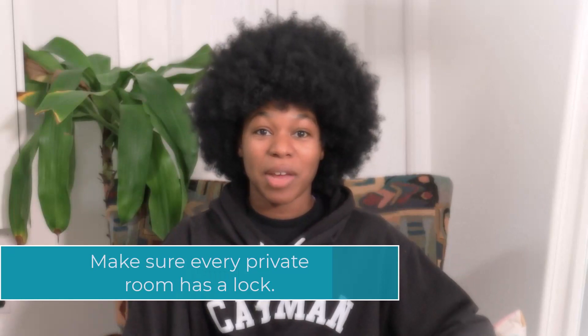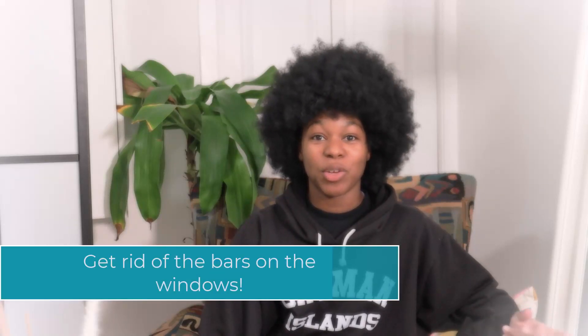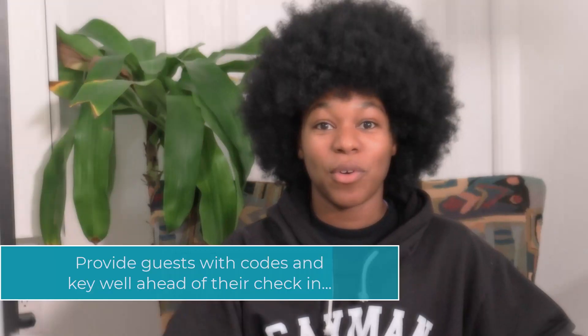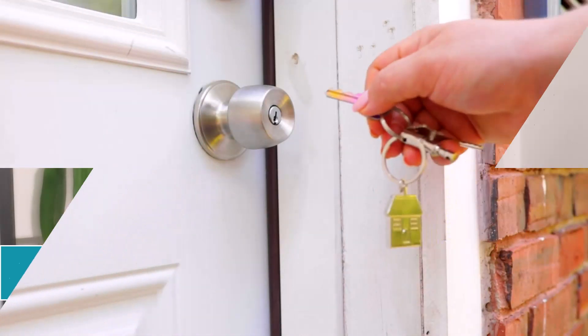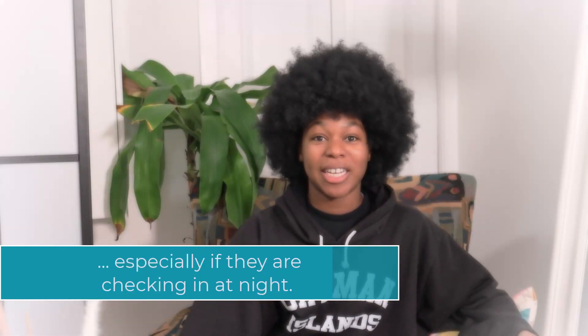Now let's talk about guest safety. You want to make sure that every private room has a lock. You also want to make sure that the windows can be locked, but you don't want to have bars on the windows because in case of a fire you want to make sure that your guests can escape safely. If you use a key instead of a keypad or keyless entry for check-in, make sure that your guests have all the information they need well before they arrive — especially if they're checking in at night, as they don't want to be in a strange area with no ability to get in.